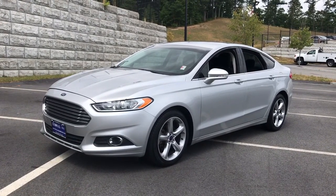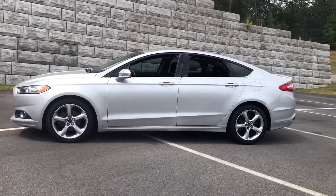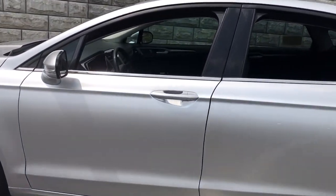Take a moment to check out the 2016 Ford Fusion. This vehicle still has fewer than 70,000 miles on the clock, so it won't last long.